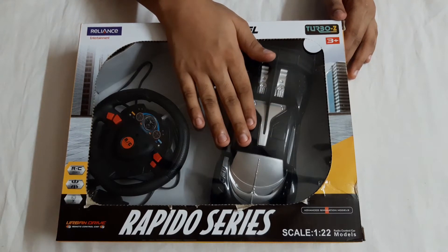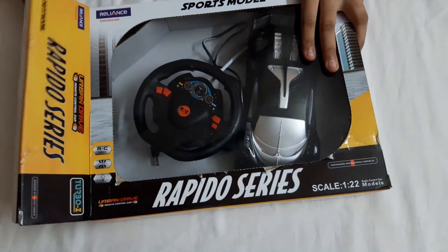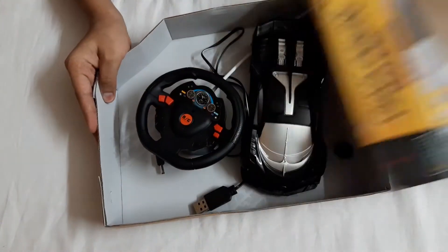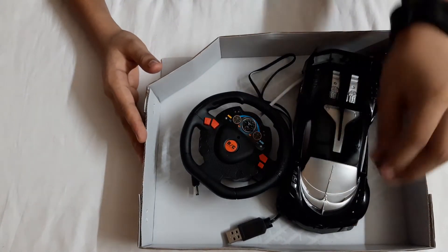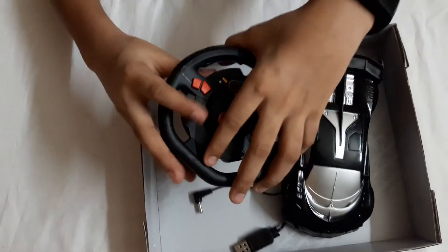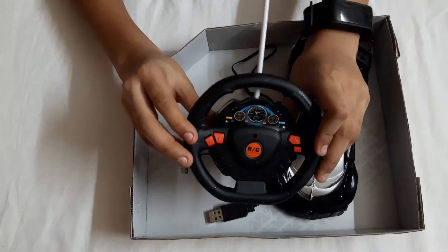Let's open it. I cut the tape on this side. This is a gift from my friend called Rithvik - he gave it to me as a birthday gift. This is the car, and they gave this extra wire too. And this is the remote of the car.